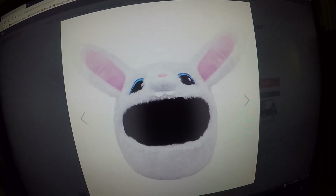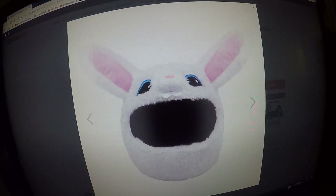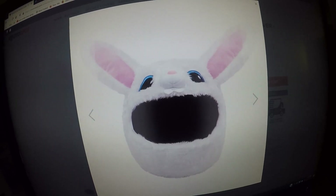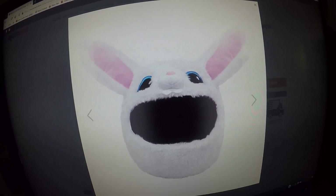This is the bunny motorcycle helmet cover. The cover is mostly white with pink interior on the white ears. I really like this bunny one too — I like the bunny and the clown.